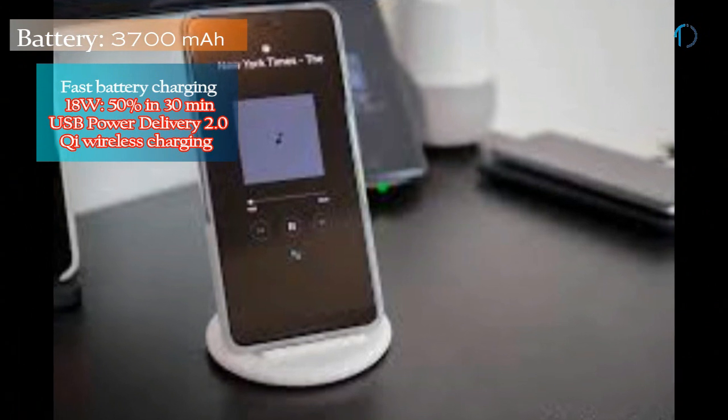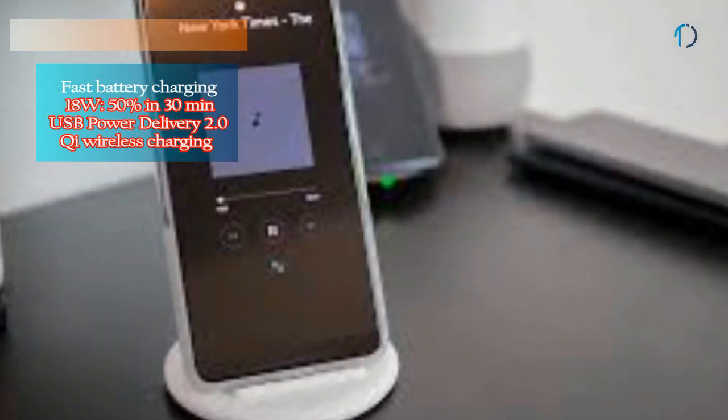This smartphone is powered by a 3700mAh battery with 18W fast charging as well as Qi wireless charging support. Qi wireless charging provides inductive charging over a distance of 4 cm using a charging pad and compatible devices.